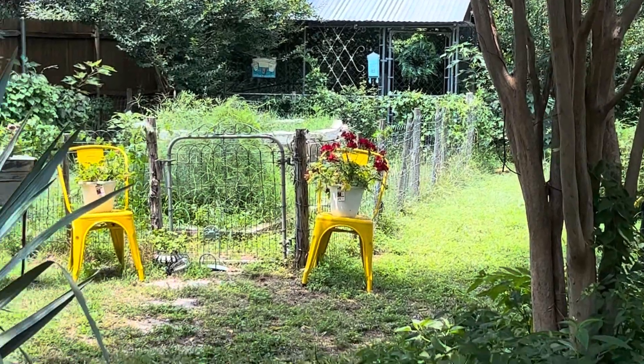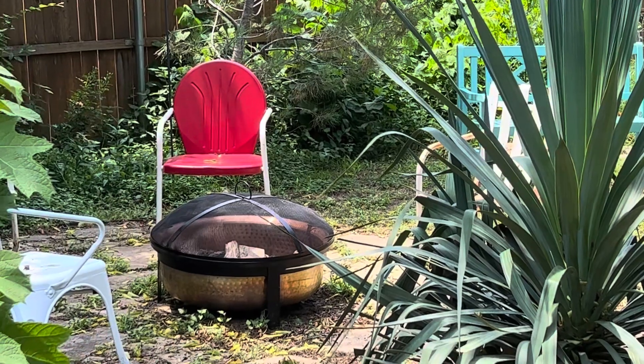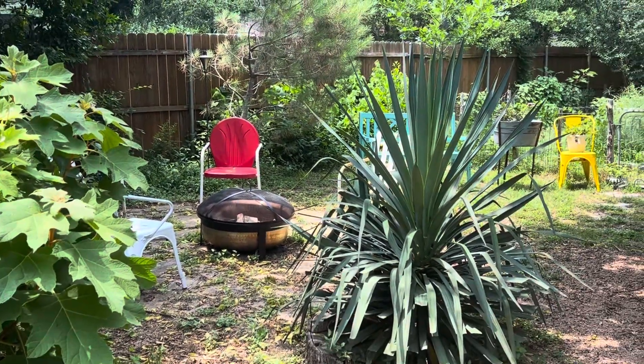Anyway, work in progress. I just enjoy being out here. And there are some tiki torches.